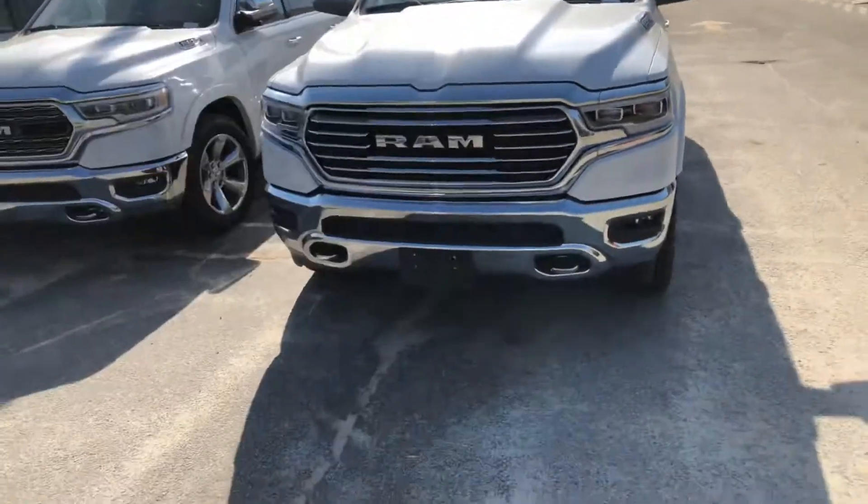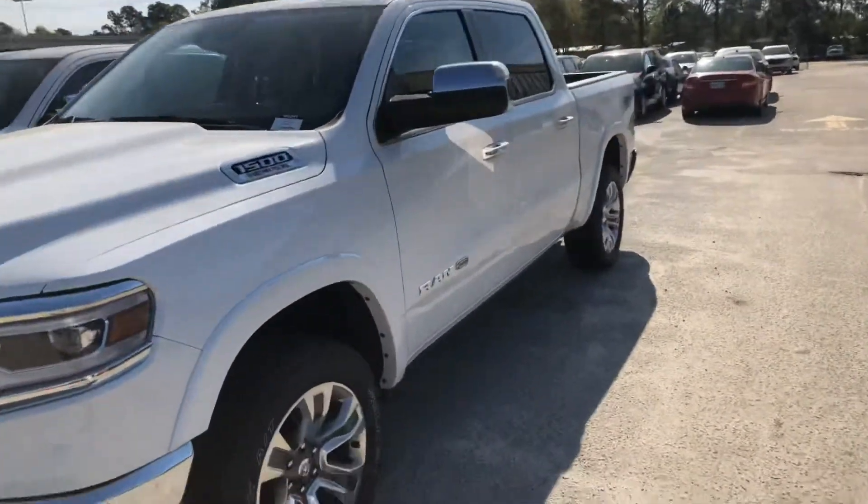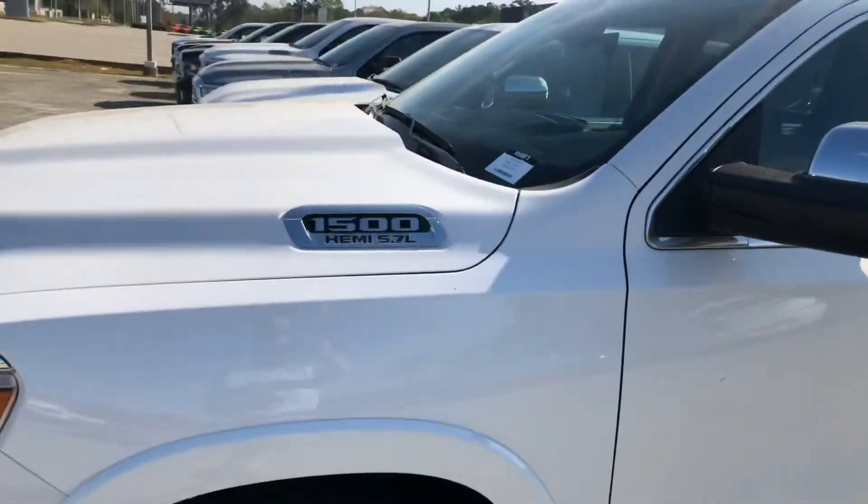Right behind me I have the 2019 Ram Laramie Longhorn. It's a great looking truck — white with a khaki interior. As you can see, it's got the new Ram logo on the front with the LED lights, and moving around to the side, you can see it's got the 5.7 liter Hemi in it.